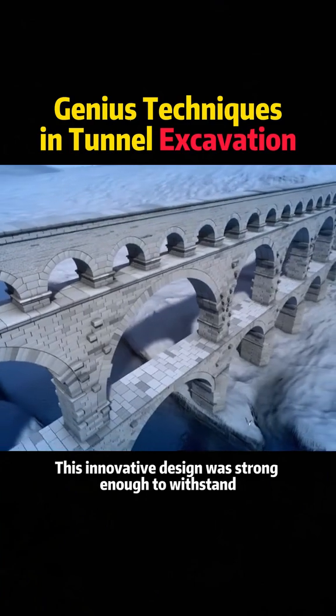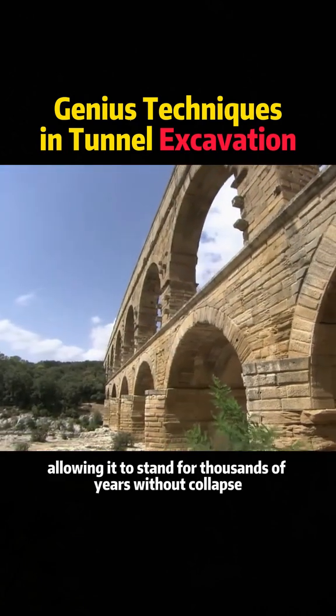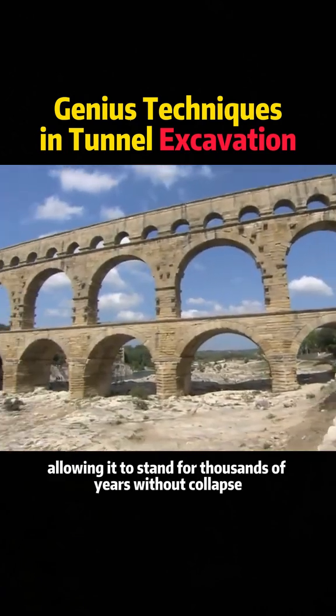This innovative design was strong enough to withstand powerful winds and massive floods, allowing it to stand for thousands of years without collapse. And thanks to the...